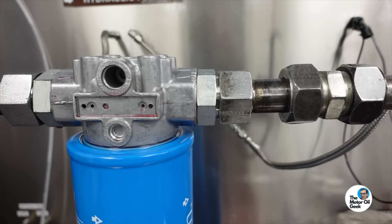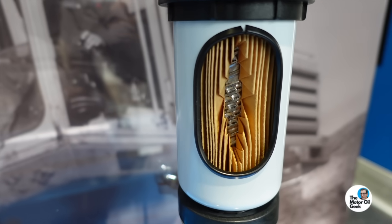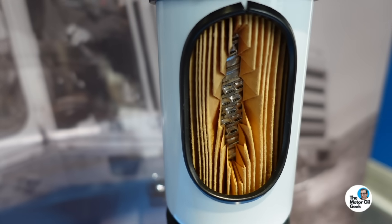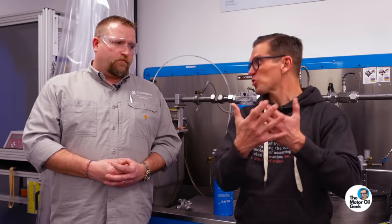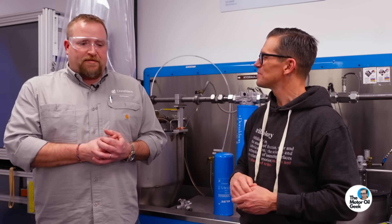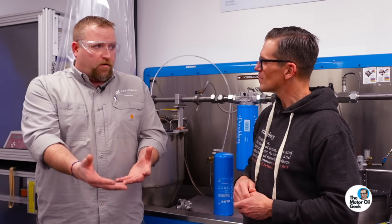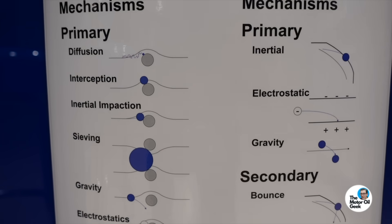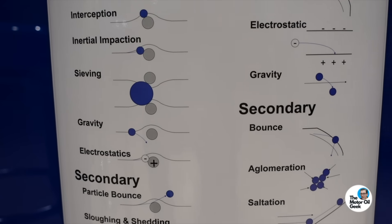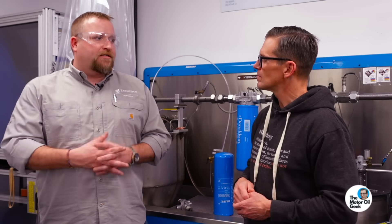You have to design the filter media to target those particles while still maintaining enough flow — because if you had an incredibly tight screen that could filter down to that red blood cell size, it would fill up quickly. As I tell folks: if you made a filter that was 100% efficient, it'd be a wall and nothing would move through. So you've got to sacrifice a little bit to get flow. There are different ways to design a filter to allow flow versus what you're removing, and depending on how efficient you're going to be, you may have less flow, then you've got to design for size.